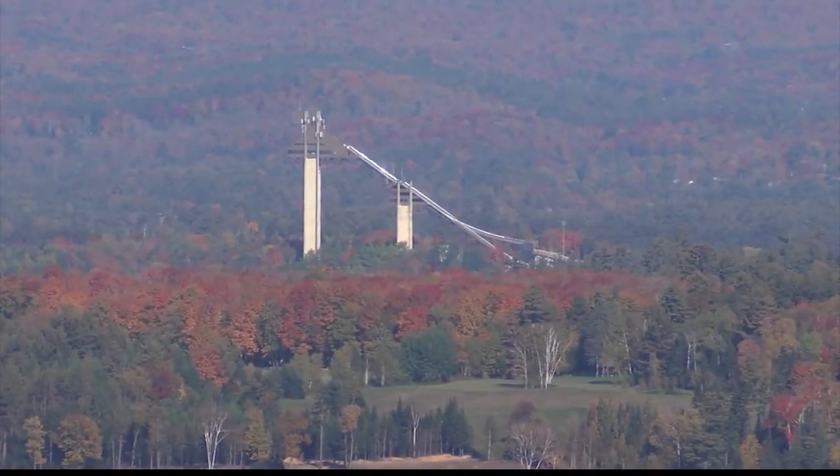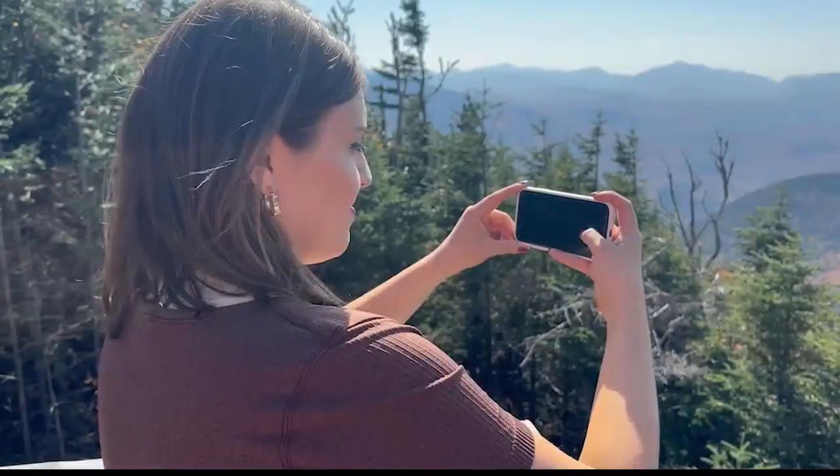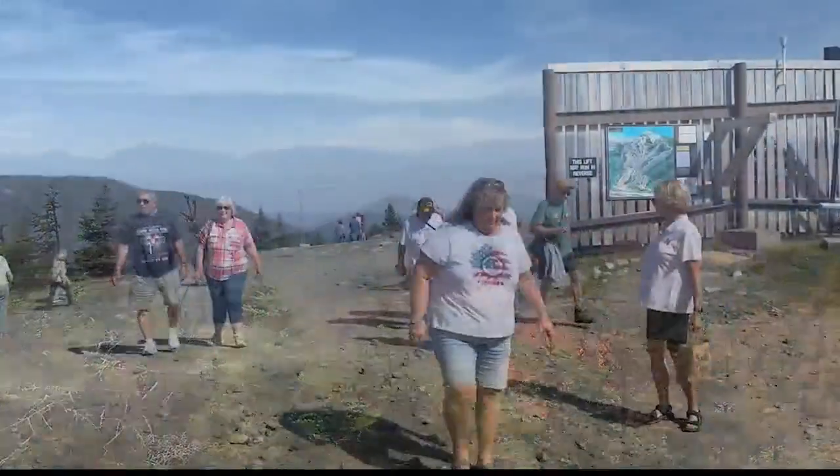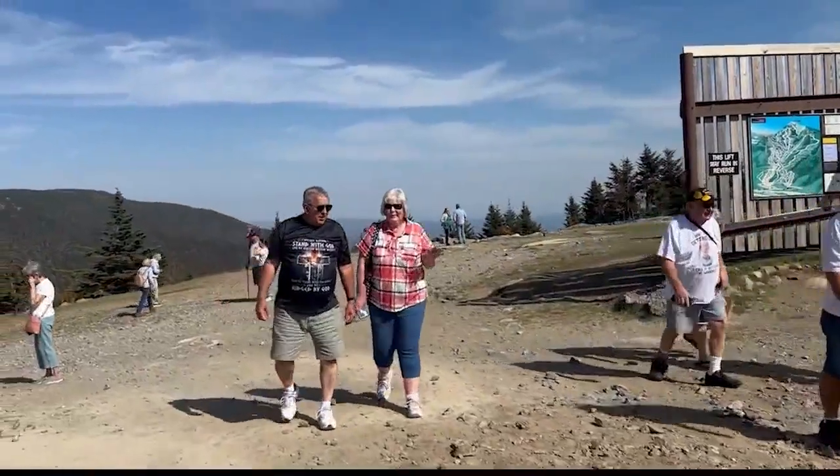There's a beautiful deck looking over Lake Placid Lake and the high peaks region of Adirondack Park. You can actually see the ski jumps and Mount Van Hoevenburg. And if you walk over to the other side, you can see Lake Champlain and into the Green Mountains as well.